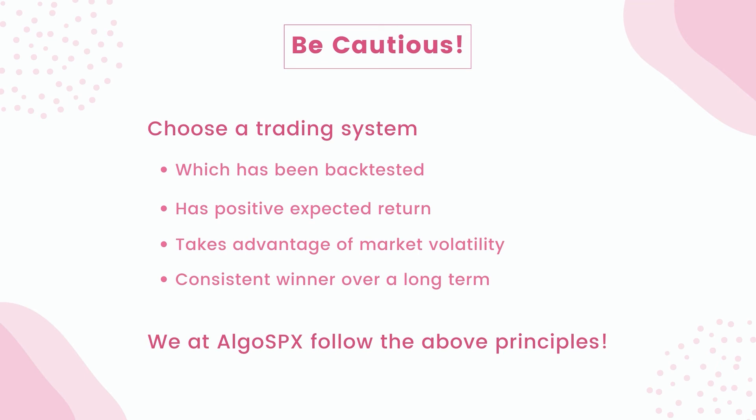You need to trade with conviction, a confident mindset, and most importantly a trading system that can adequately provide positive returns over time. Hope this video was useful to you. Thanks everyone for watching and have a great green day. Cheers!